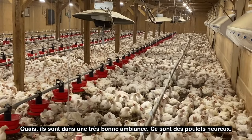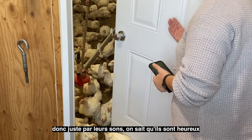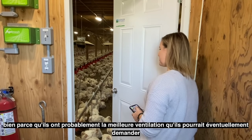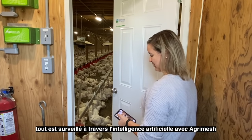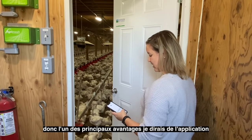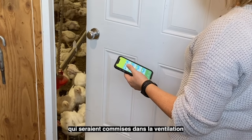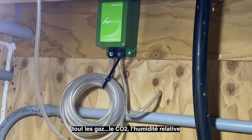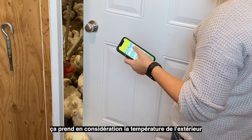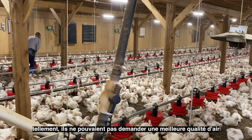They're in a very good mood — happy chickens. You can see they're eating, drinking, and active, so just by the sound of them we know the conditions in the barn are good. They're really comfortable because they have the best ventilation they could possibly ask for. Everything is monitored through artificial intelligence with the AgriMesh, so the CO2, relative humidity — everything is monitored and controlled, and the ventilation is adjusted accordingly. It even takes into consideration the outside temperature and the forecast, so they really couldn't ask for better air quality.